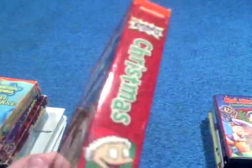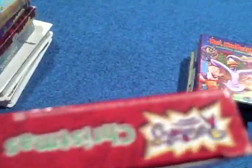Here's the spine, here's the other spine, and the back, the top, bottom. It has Babies in Toyland, it's got two episodes of Fallen Stars and Cuddle Bunny.